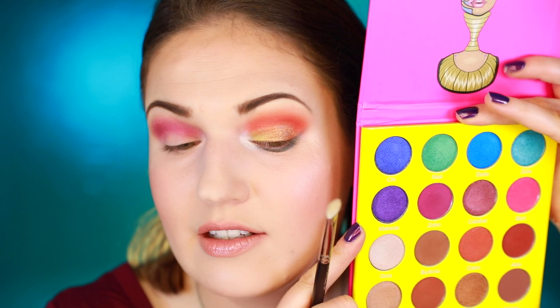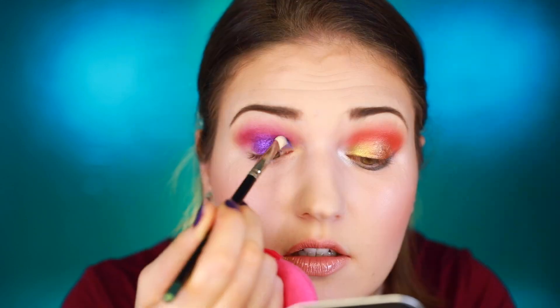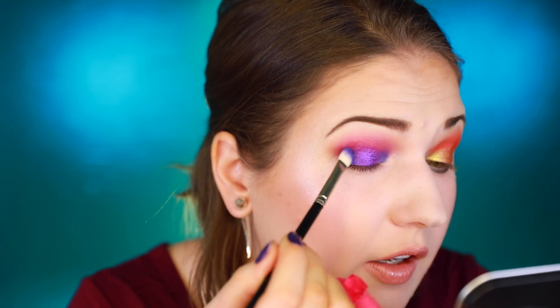My favorite color in this palette is Makeda. Oh my god, you guys, this color is gorgeous. Then I'm going to grab Chi, which is right beside it. I'm getting a little bit of fallout with these — they're creamy and pigmented but there is some fallout. For the halo eye to be more effective I would probably need a slightly darker color on the inner and outer corners, since those two colors are very similar.